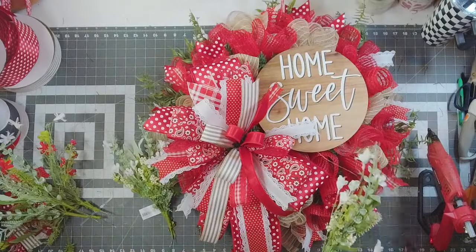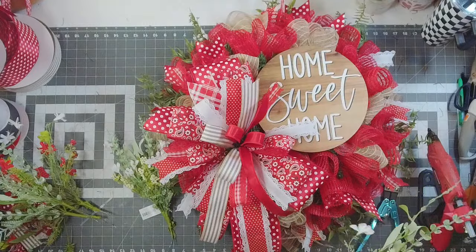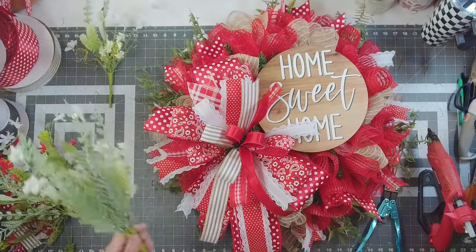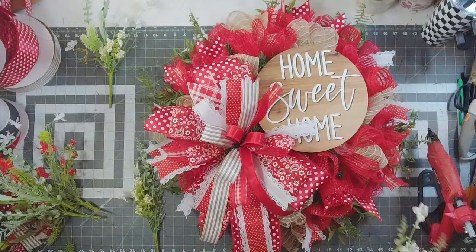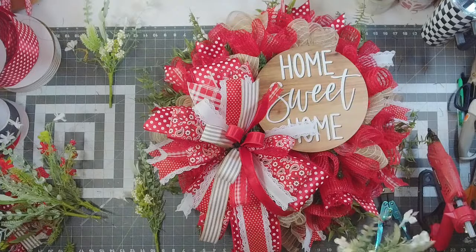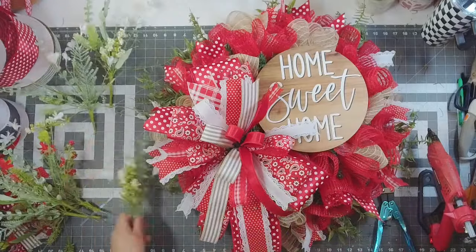I'm going to use the cream and that red-and-green one. Got to fluff this out y'all — don't just stick it in there the way it looks, always fluff it out and make it look pretty.